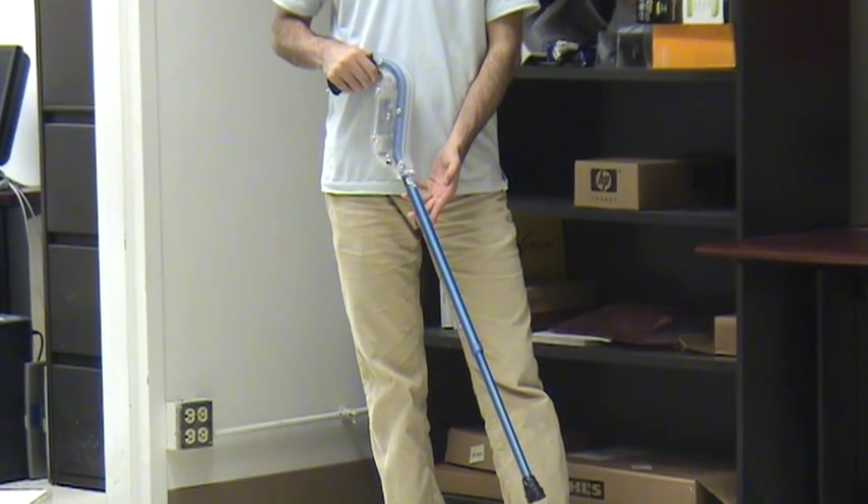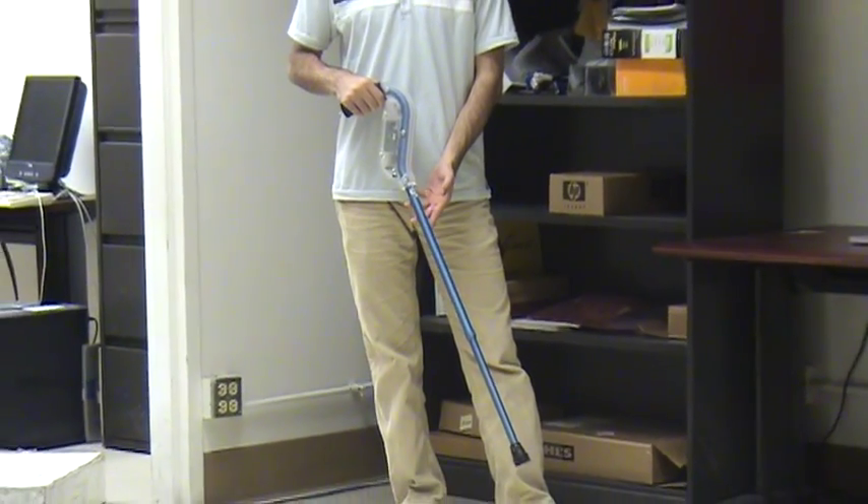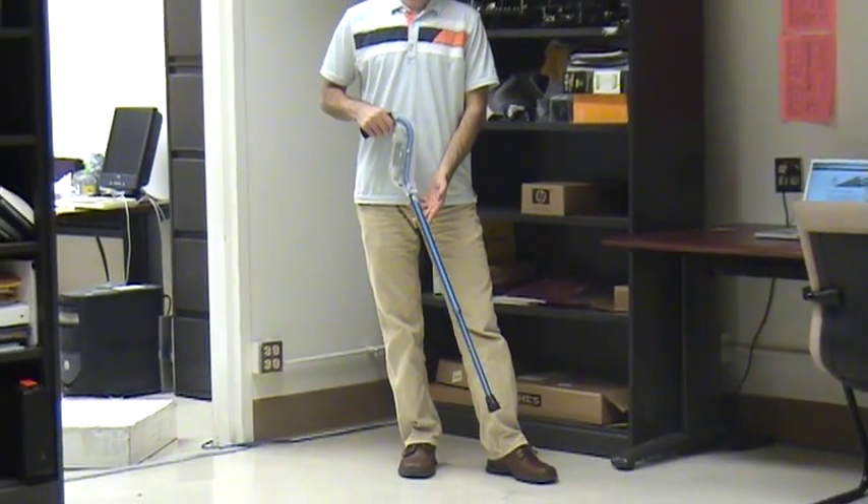Falls are currently a leading cause of death from injury in the elderly. Over 4 million patients in the United States use conventional canes.